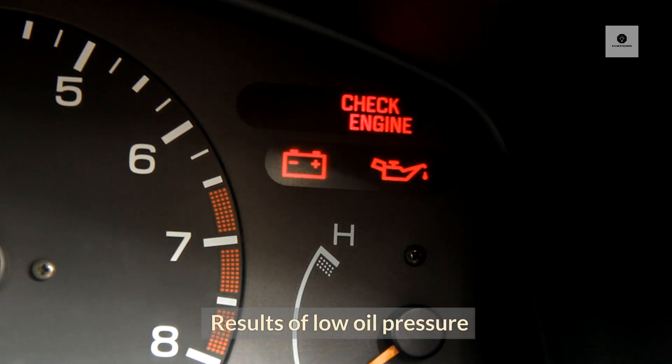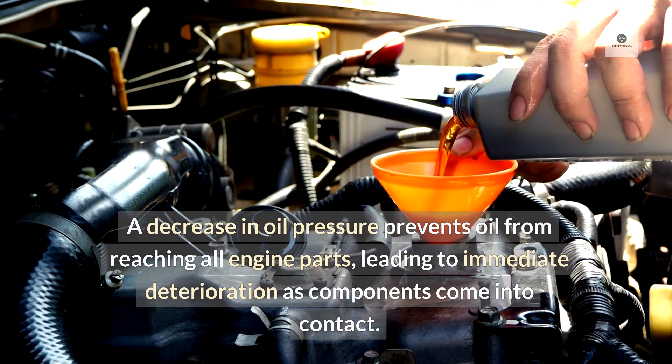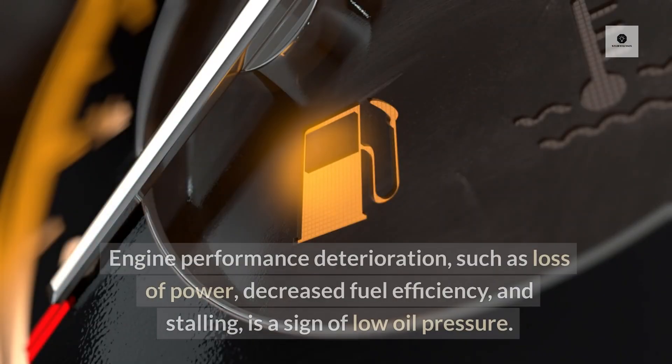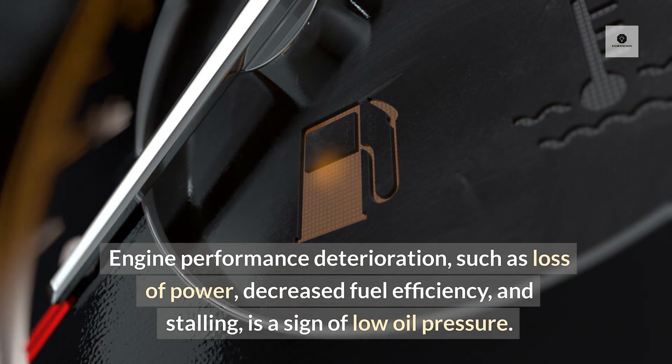Results of low oil pressure: A decrease in oil pressure prevents oil from reaching all engine parts, leading to immediate deterioration as components come into contact. Engine performance deterioration, such as loss of power, decreased fuel efficiency, and stalling, is a sign of low oil pressure.